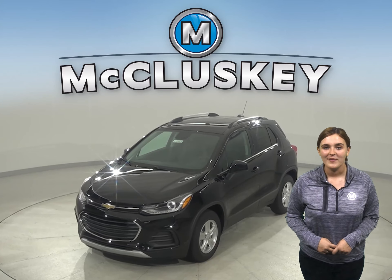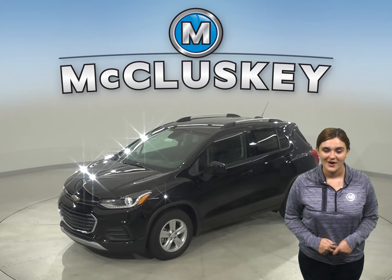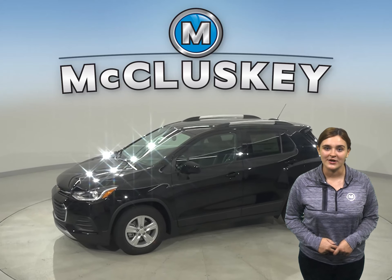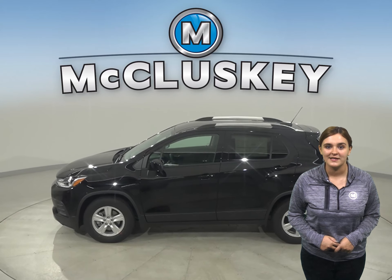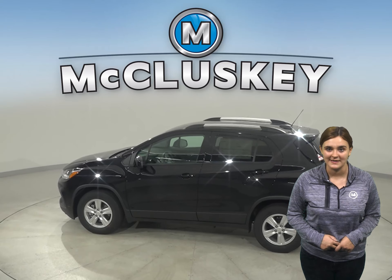Are you looking for a compact SUV that's as stylish and versatile as you? Offering sporty performance, a surprisingly spacious interior, and available advanced safety and entertainment technologies, the 2021 Trax is ready to help you turn heads as you explore every corner of your city.